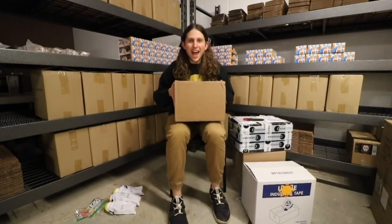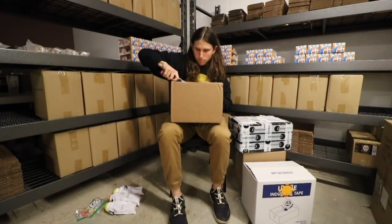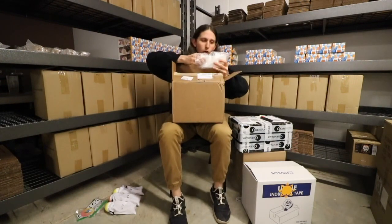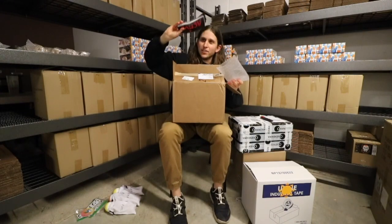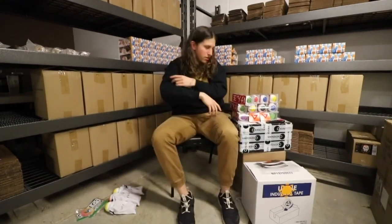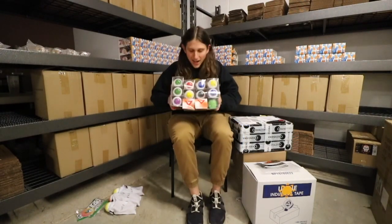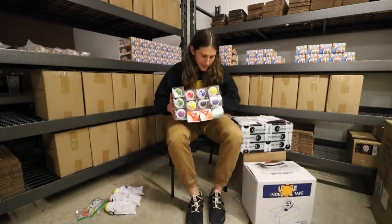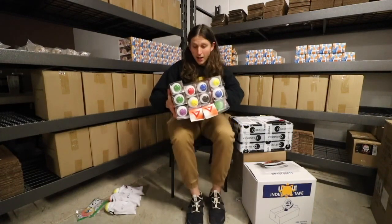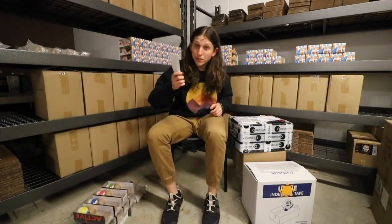Next up, Active Kendama. Oh my gosh, a ton of stickers and a ton of Kendamas. We got 12 Kendamas from Active — a variety of colors and designs. I think we got a Telex mod in here. Super stoked. Active Kendama, thank you so much for sponsoring Battle of the Border.